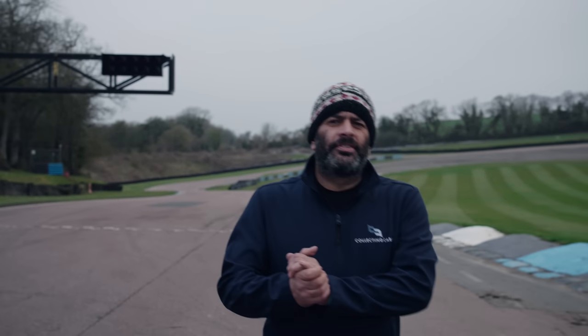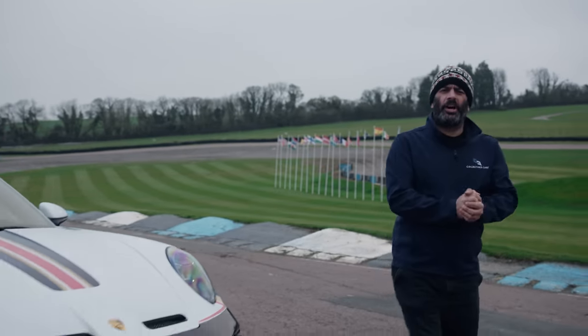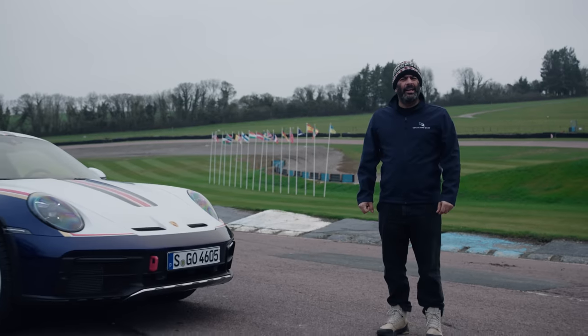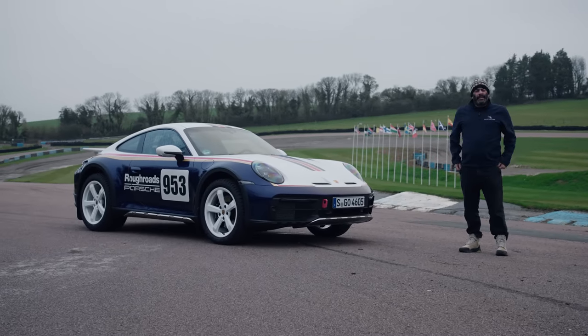The motor industry loves niches, and today's niche is the sports car that goes, weirdly, off-road. This is Porsche's version. It's called the 911 Dakar. Is it rubbish or not?